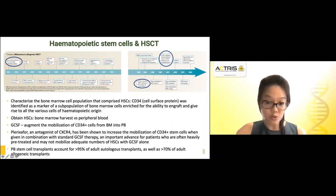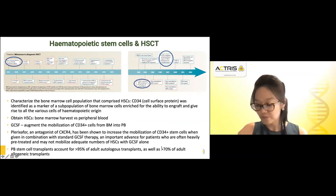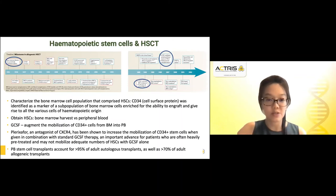This was an important advance because many patients are often heavily pre-treated with chemotherapy and may not mobilize adequate numbers of hematopoietic stem cells with GCSF alone, which would render the transplant outcomes not very successful. Currently, peripheral blood stem cell transplants account for more than 95% of adult autologous transplants, as well as more than 70% of allogenic stem cell transplants.